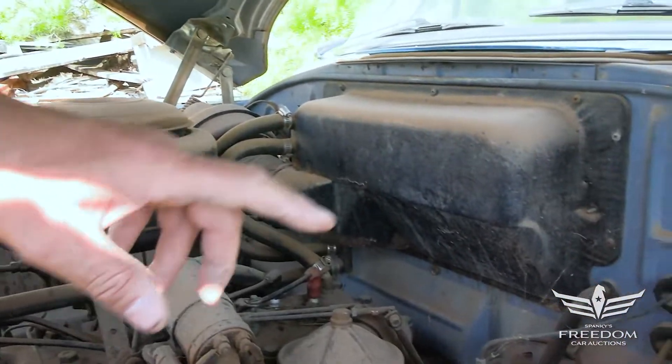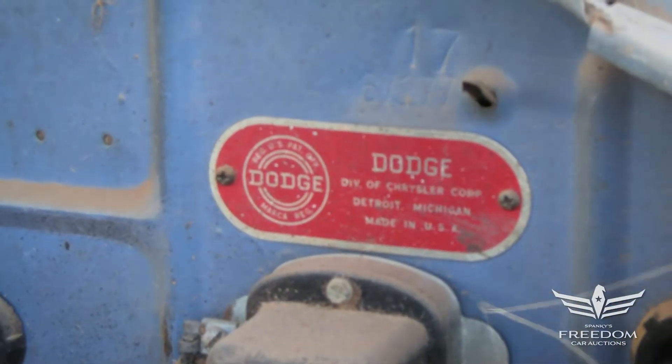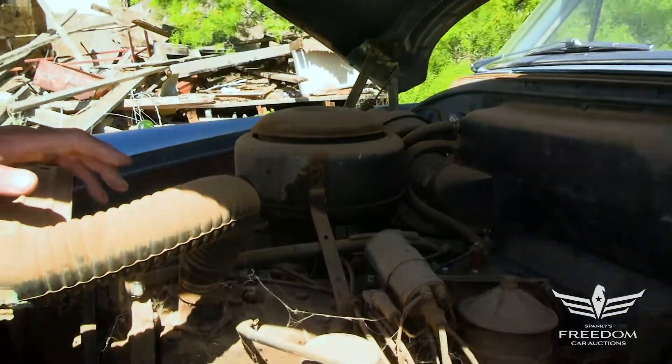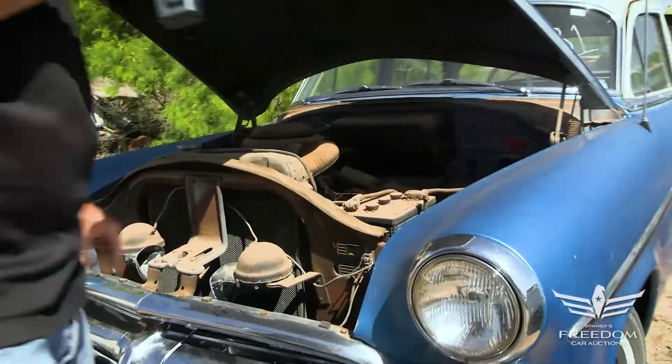The firewall looks fantastic. The original Dodge build tag is there. No signs of rust anywhere on the inner fenders — nothing structural. This is body on frame; no unit construction until 1960 in Dodge full size.